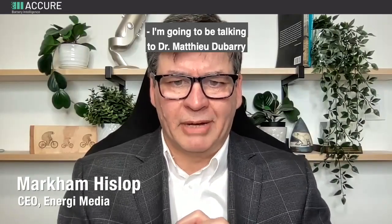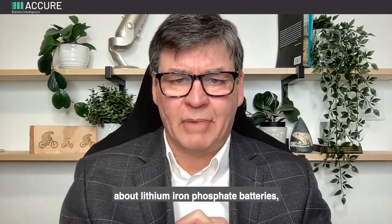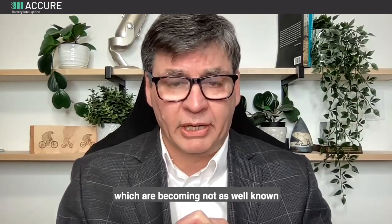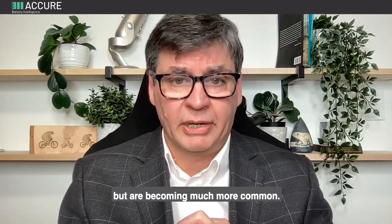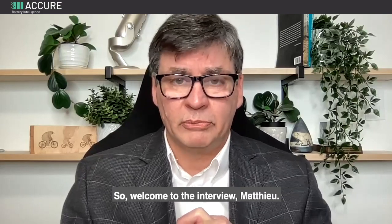I'm going to be talking to Dr. Mathieu Dubary, who is a professor at the Hawaii National Energy Institute at the University of Hawaii, about lithium iron phosphate batteries, which are not as well known as nickel manganese cobalt batteries but are becoming much more common. Welcome to the interview, Mathieu.